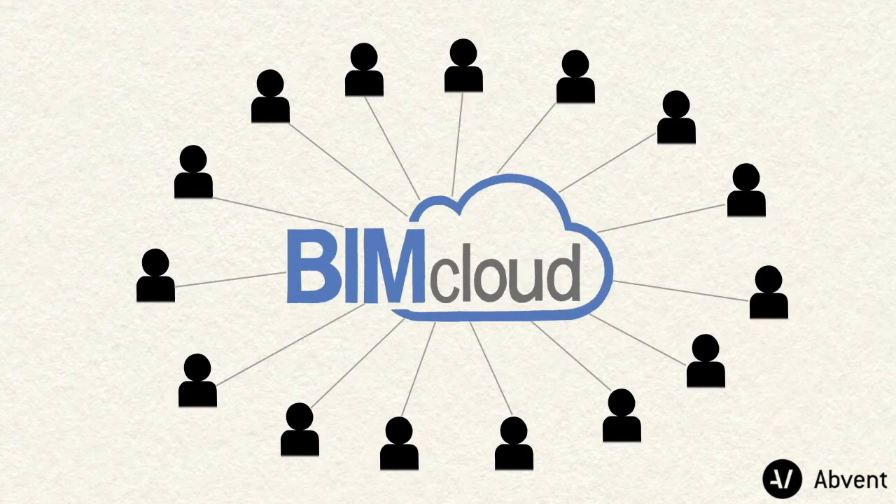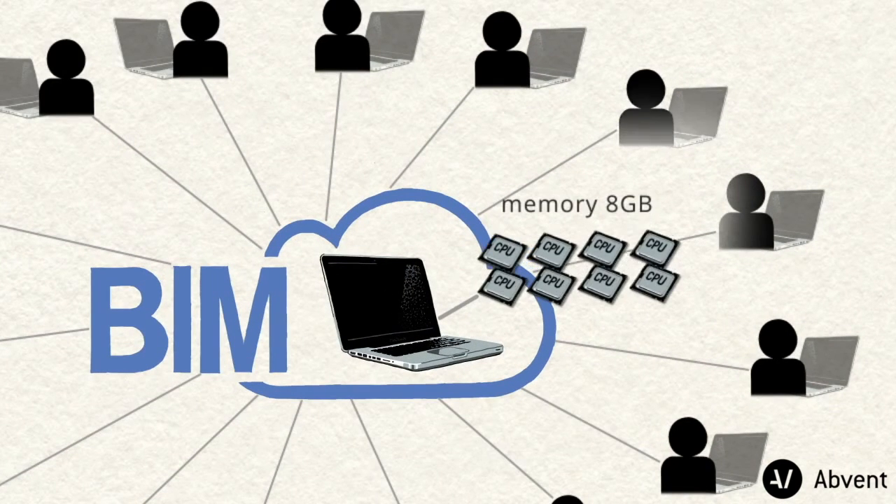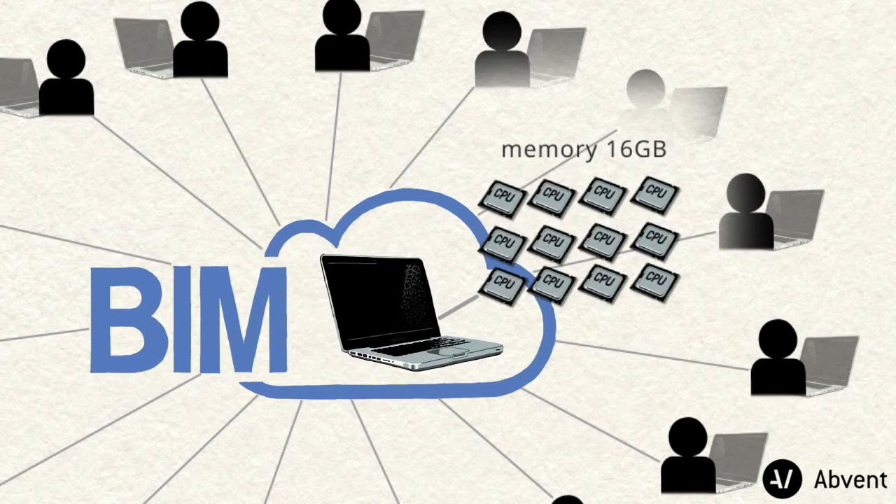The BIM Cloud is good for any type of workload. Upgrading BIM Cloud servers on the fly or adding new server resources as needed will not affect office productivity in any way.